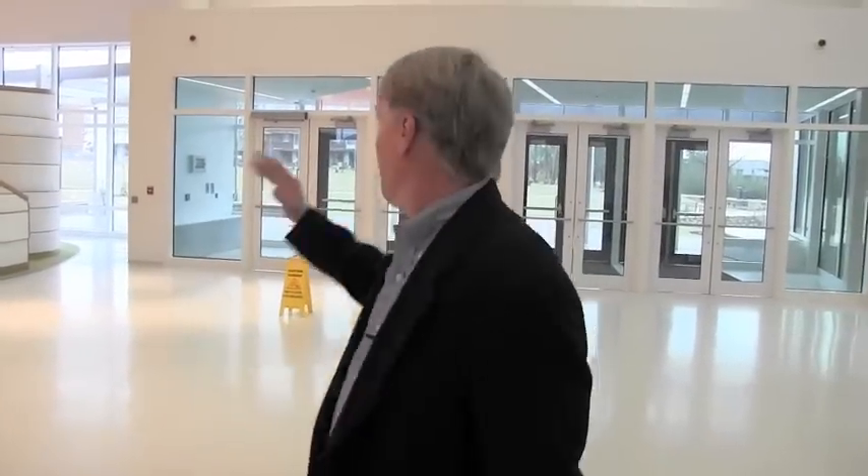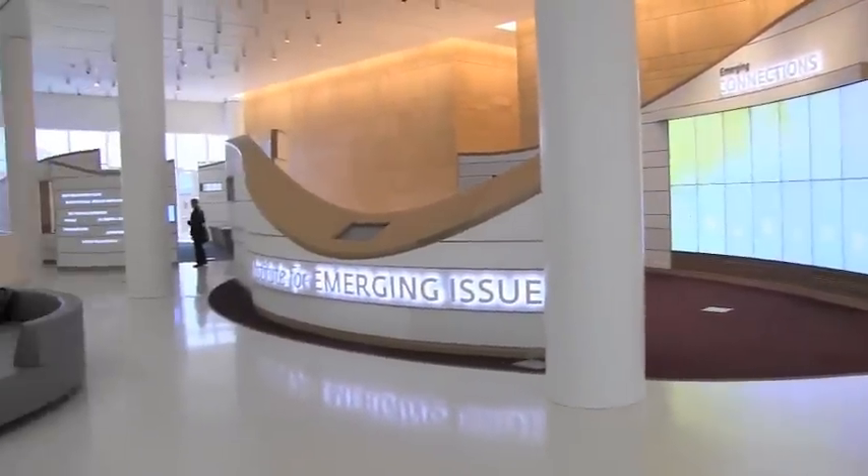We're now up on the second floor — the main entrance off the oval, where a lot of students on Centennial Campus will be coming in. When you come in from the second level, you're actually entering the Institute for Emerging Issues, a think tank that is a resource for people in North Carolina who make decisions about economics, health, and education. It's also a place where they bring in decision makers around the state to explore these issues.